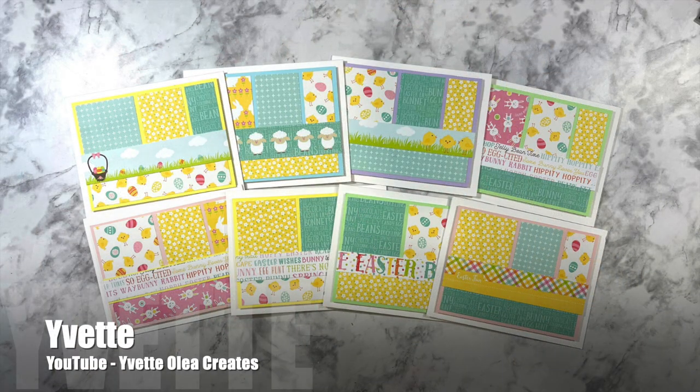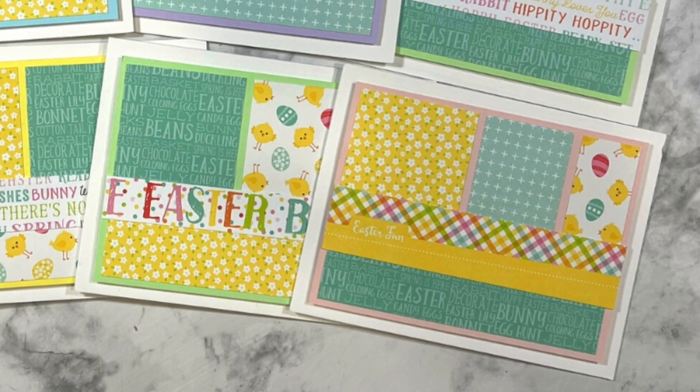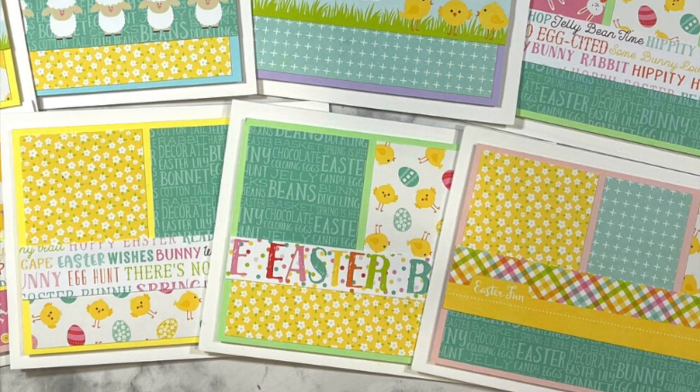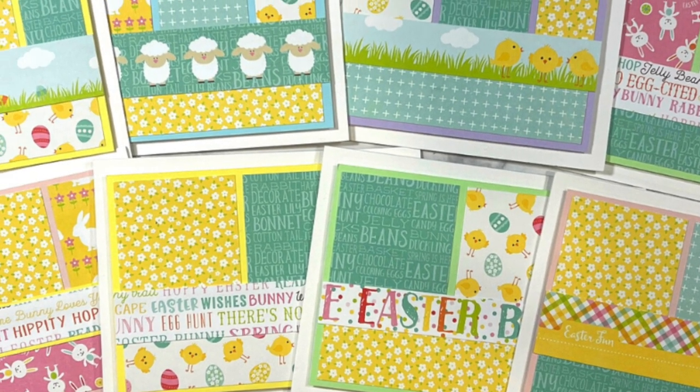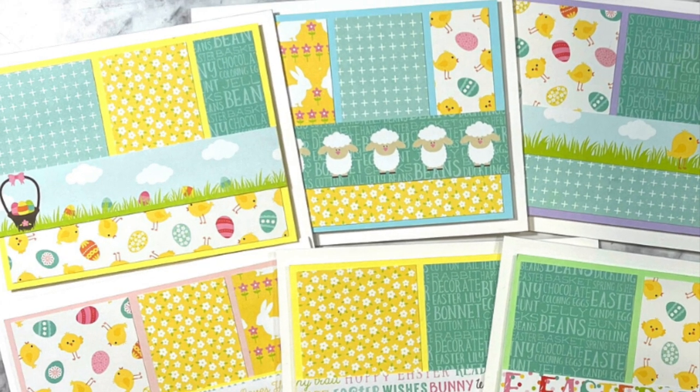For her set this month, Yvette of the Yvette Olea Creates YouTube channel has created these fun, bright, springy cards. Instead of stamping a sentiment on her horizontal strip, she has used some of the border cut-aparts from her papers.